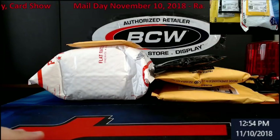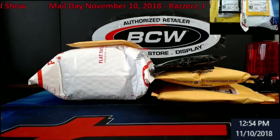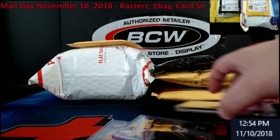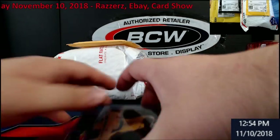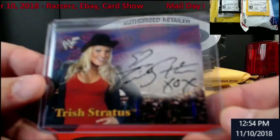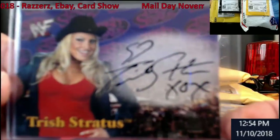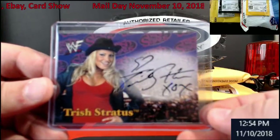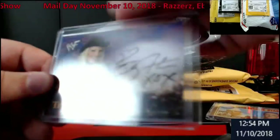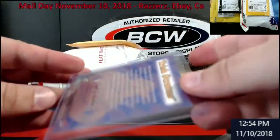Without further ado, let's take a look and see what came in. First, let me go to the card show. There was a gentleman in there that I haven't seen in a while set up, so I picked up a couple items off of them. First up, a little Trish Stratus action - this is from 2001 Fleer - and it wasn't too bad of a deal.